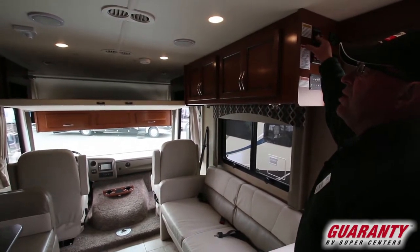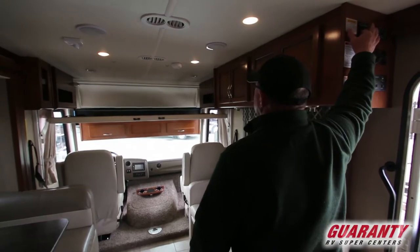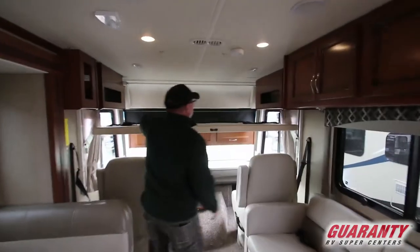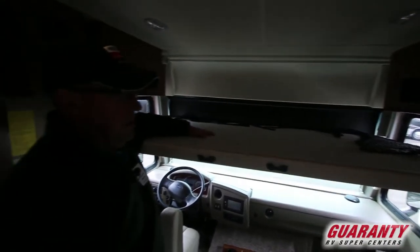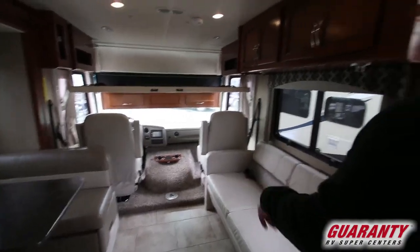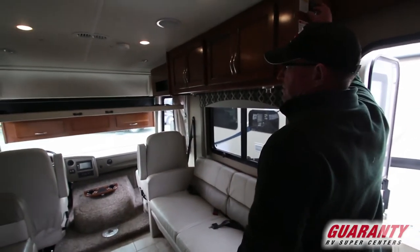I'm going to put it down all the way. That's not all the way down but we need to get a mattress up here, which we will do. That makes a nice area for another person to sleep — grandkids or your friends. I'm going to put that drop back up.